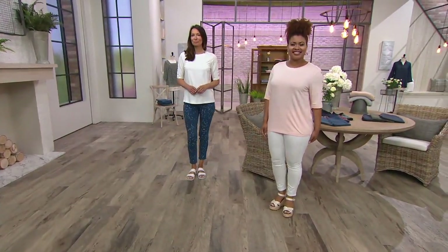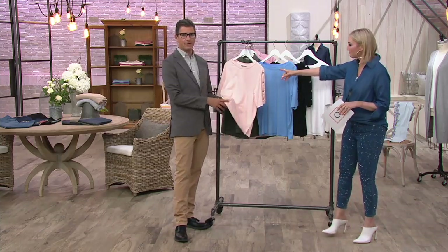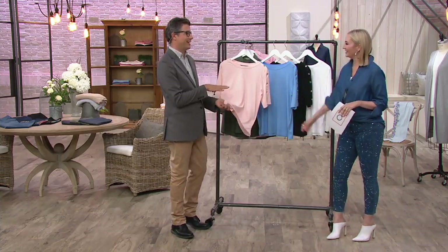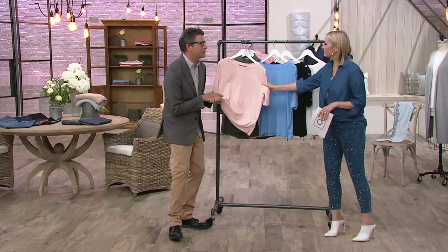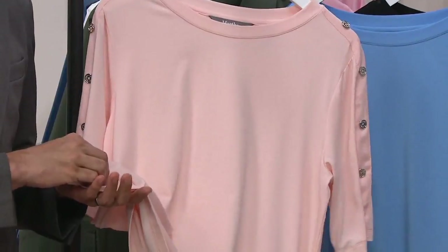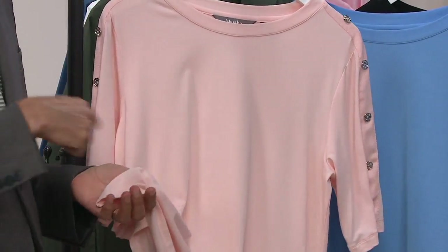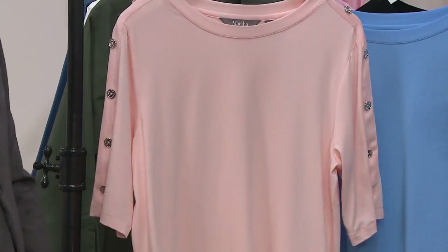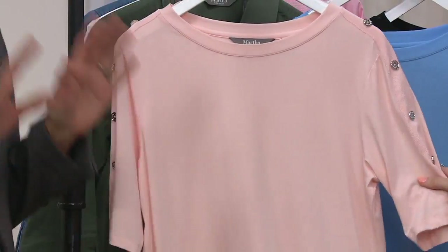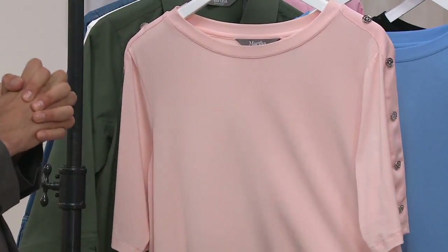It's called 'peach whip.' I knew it was coming but didn't want to say it just in case I was wrong. It's not quite peach — it's whipped, like icing. The white mixed in makes it 'whipped.' It can sound a little... intense, but it's not — it's soft and beautiful.